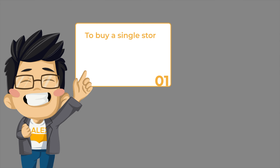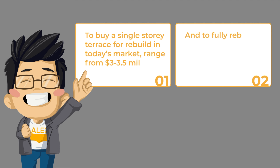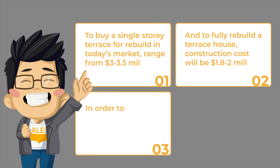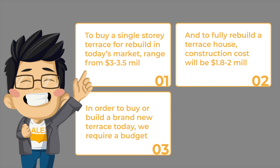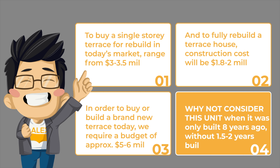To buy a single-story terrace for rebuild in today's market ranges from $3 to $3.5 million, and to fully rebuild a terrace house, construction costs will be $1.8 to $2 million. So to buy and build a brand new terrace today, you'd require a budget of approximately $5 to $6 million. Why not consider this unit, which was only built eight years ago, without having to wait one and a half to two years of building time?